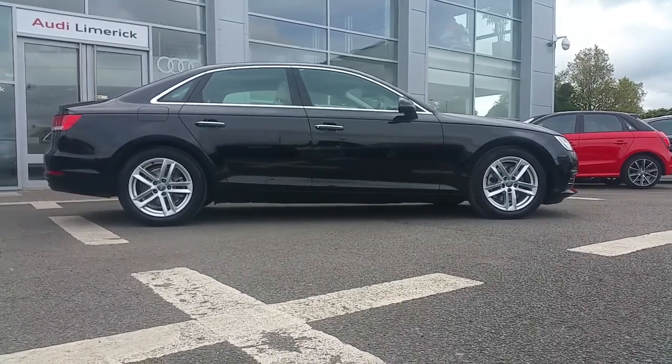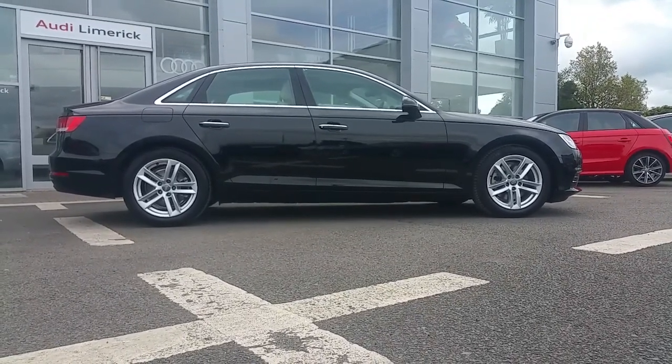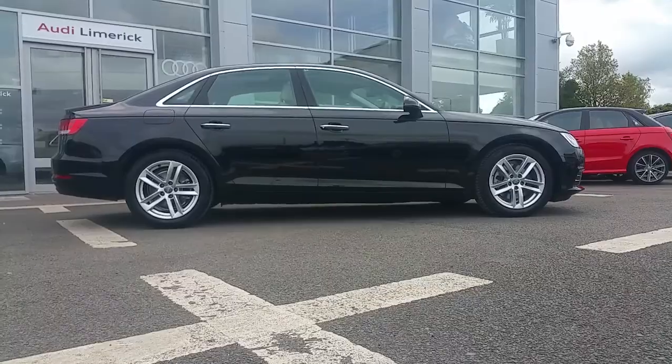For any further information or to arrange a test drive, you can call the Audi Limerick sales team on 061 33 6000. Thank you.